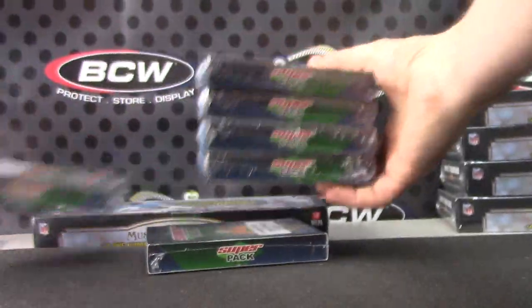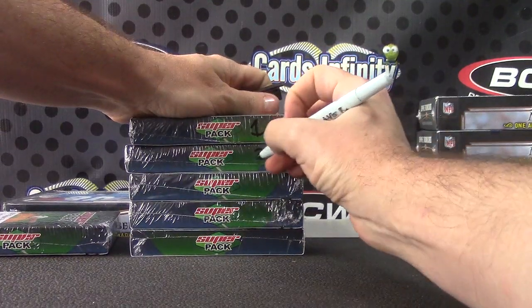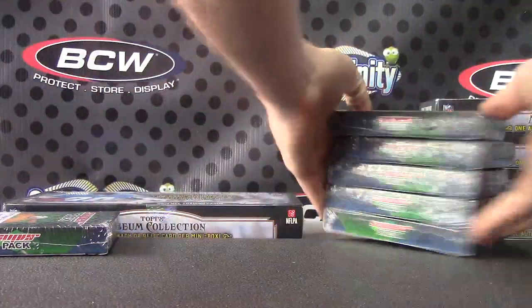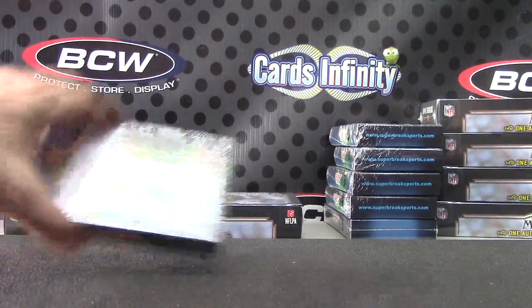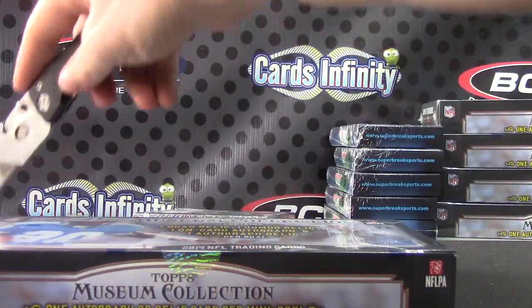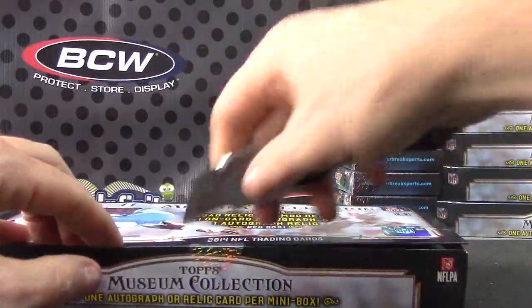I forgot to roll — one six, number five, fifth one down. That will leave over one, two, three, four up and five Bengals. There's your super six pack. We'll do your museum first — box number 24. Make sure I have it right: 2014 Museum Collection football, 2015 Super Break Spring Training.